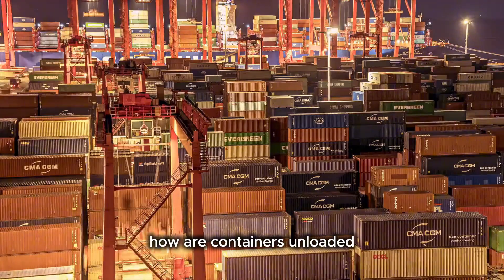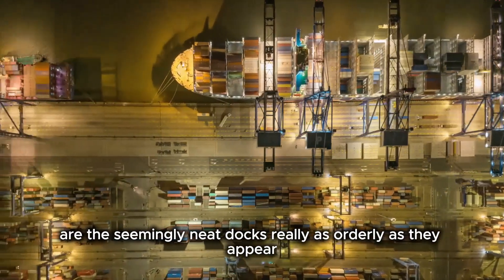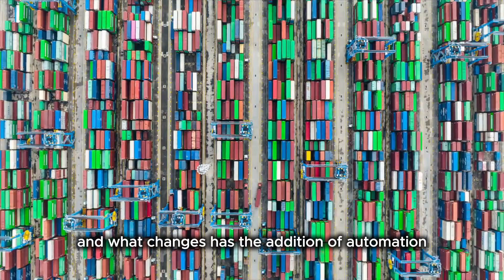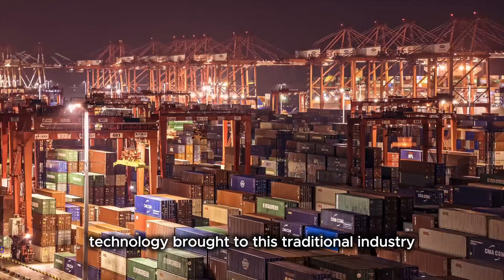How are containers unloaded? Where do they go after they are unloaded? Are the seemingly neat docks really as orderly as they appear? And what changes has the addition of automation technology brought to this traditional industry?